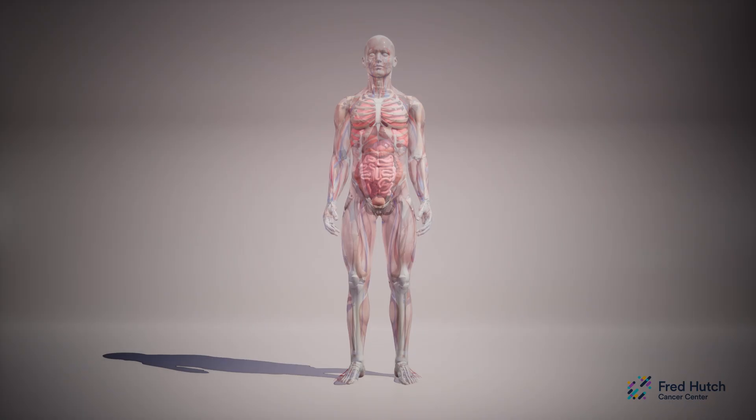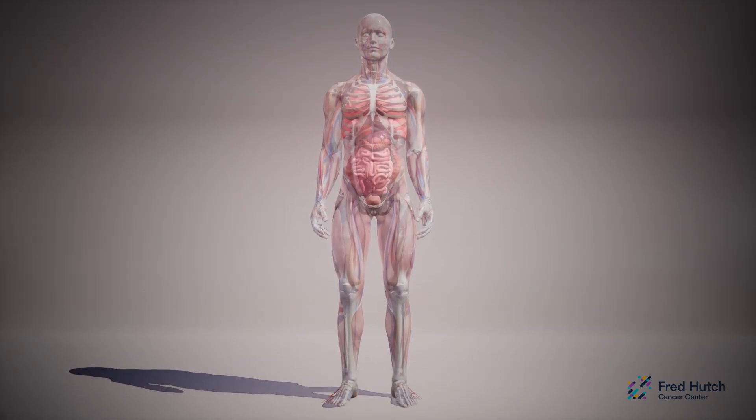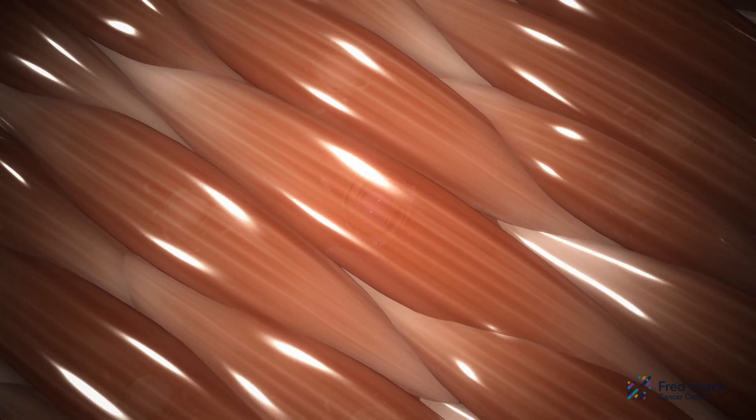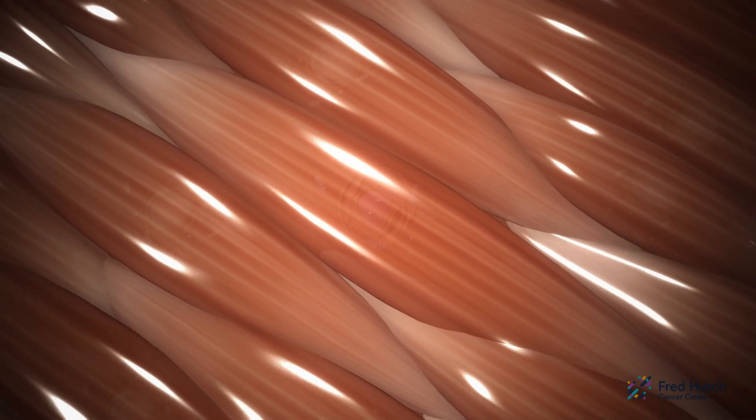Our bodies are made of millions of cells. Cells are like little factories that make the thousands of proteins we need to survive. These are muscle cells. They have fibers made of proteins that help muscles do their job. But how do these proteins get made? Let's look inside the cell.